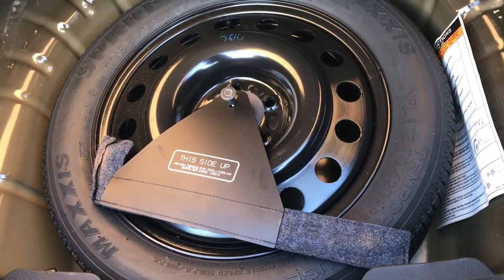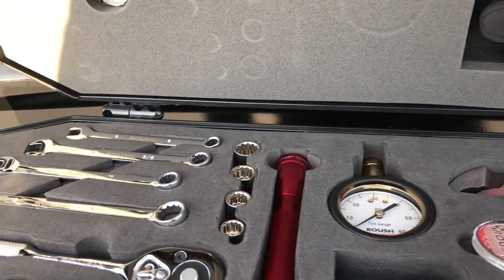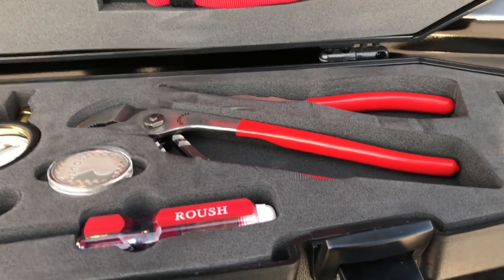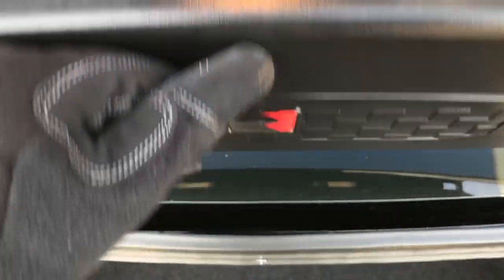It does come with a spare tire. And this one comes with the Roush tool kit, which is a really neat deal — you get the gloves, flashlight, some wrenches, tire pressure gauge, channel locks, and little snippers. Very cool thing that Roush added on these cars.